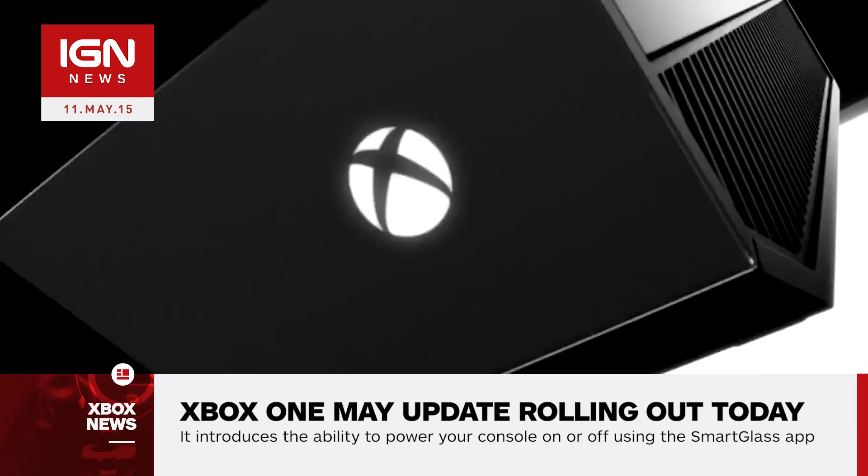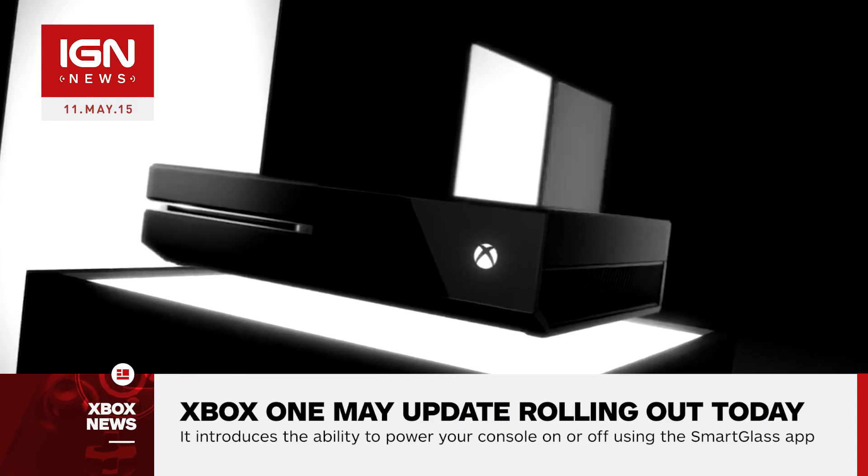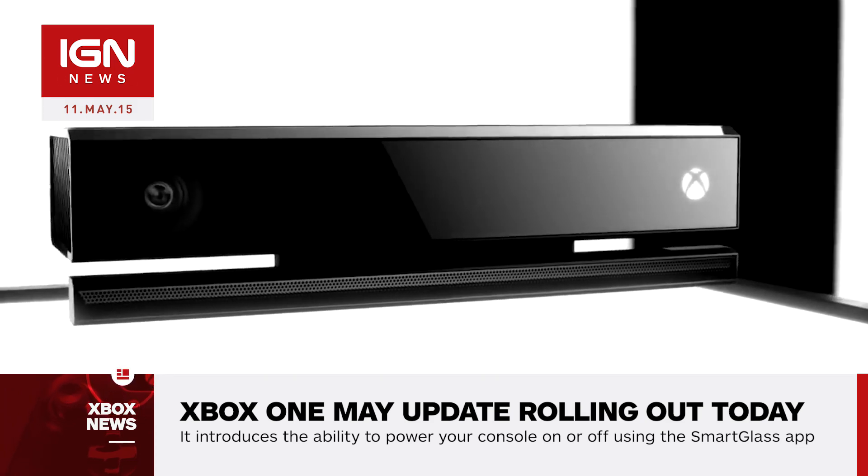You can then record your message using either a headset or Kinect. The May update also introduces the ability to power your console on or off using the Smart Glass app, as long as both devices are connected to the same network.